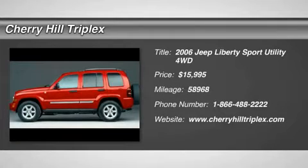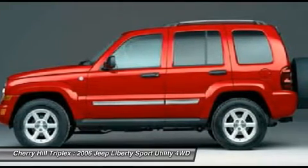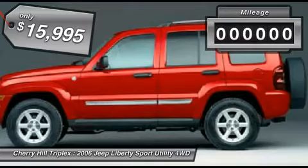The 2006 Jeep Liberty. The Jeep Liberty is quite capable off-road, one of the best in its class. Compared to the Jeep Patriot and Compass, the Liberty is more of a true Jeep with off-road prowess and bold, upright styling. And is priced below $20,000.